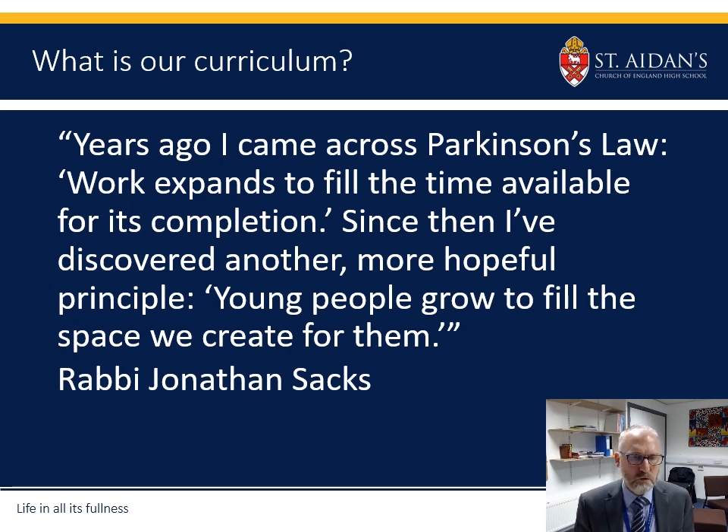I will talk to you later about results and the subjects we do and the way that is organised, but we must remember there's lots more going on at St Aiden's. Helping our young people to develop and understand who they're going to be as they grow up is really important to us. The curriculum covers all sorts of things including music, sports, clubs and activities that happen outside of lessons as well.